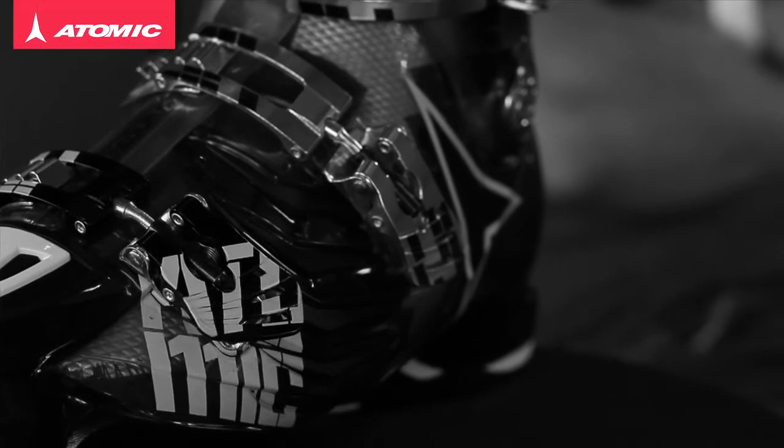If you're looking for a boot that's really classy, sophisticated, and can keep you skiing to the highest possible level, then the Hawks 110 is the boot for you.